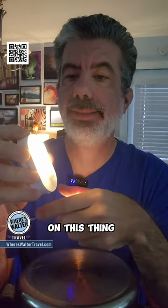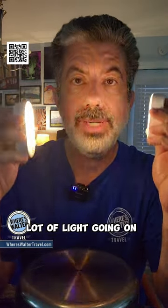You can adjust the brightness on this thing. Check this out — and then it gets really, really bright. Whoa, that is a lot of light going on.